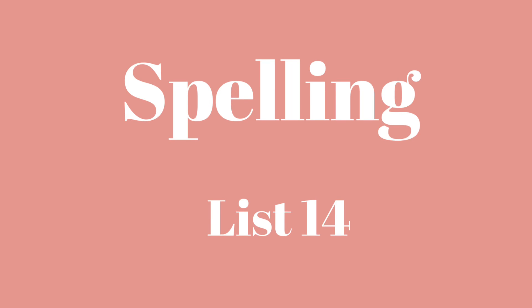Today we are taking our spelling test on list 14. You have 17 words. Please make sure you skip lines between your words. Let's go ahead and begin with number one.